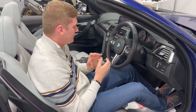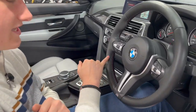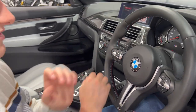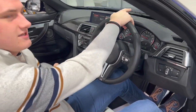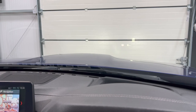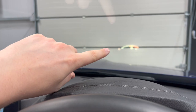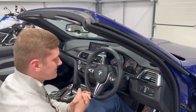On the steering wheel there's M-colored stitching, and the M buttons are customizable driving modes giving you quick access to Sport Plus and other settings. There's also a heads-up display projected onto the windscreen - when you push the M button to change driving modes you can see it changes the heads-up display to an almost race-car-like rev counter. It's a lovely option.